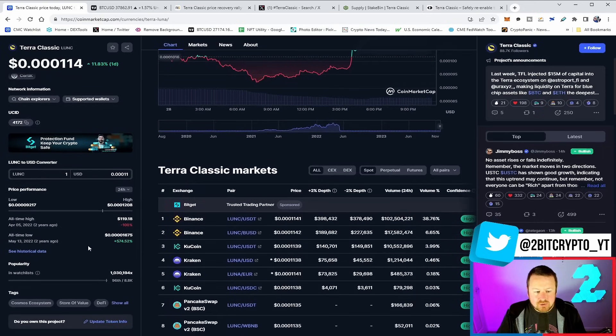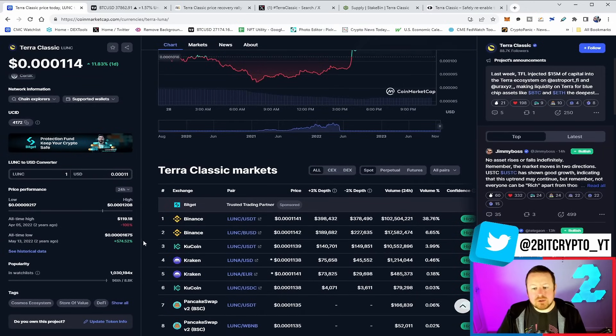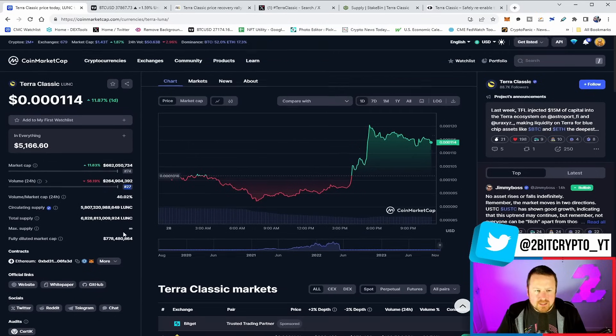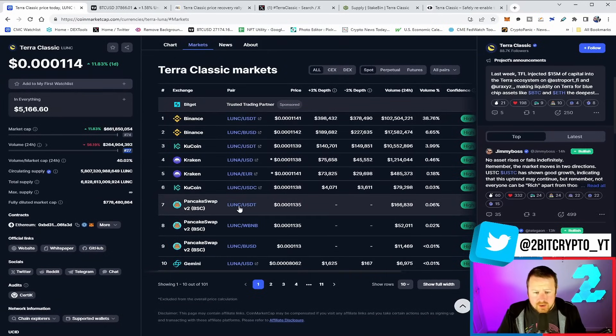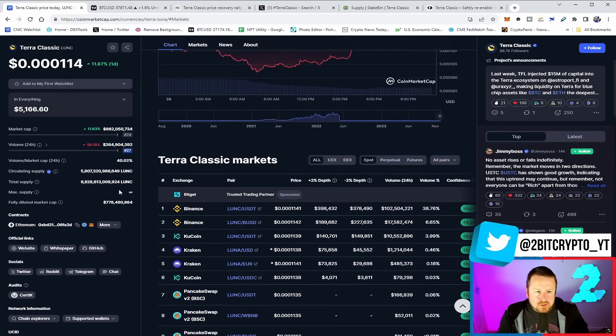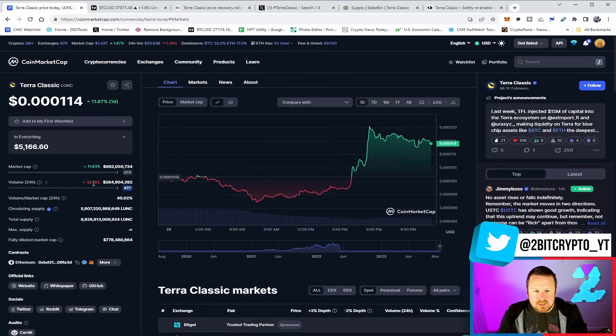When you look at the history of Terra Luna Classic, we saw some massive volume yesterday and equally a pretty big move up in the price, which is all good news. A couple of people have been asking where can I buy it — you can get it on Mexi. There is a link in the description if you want to sign up. You can also trade this on futures. Overall, good news when it comes to Luna Classic — it continues to move.